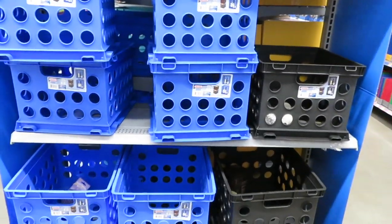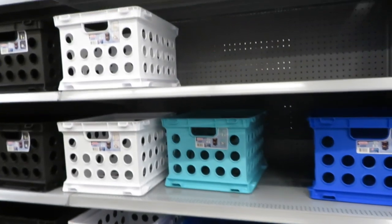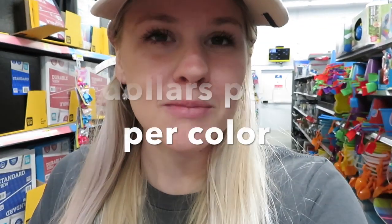They do have these cube box things again and I definitely need some. I'm going to grab a blue one, but they've only got white and black which are kind of plain. I want rainbow colors, but it's hard to find them in regular rainbow colors because they tend to add teal, pink, and purple instead. Someone suggested spray painting them to get the right colors, which is a great idea, but then you need like six cans of spray paint and it's $60 just to paint the boxes. So I don't think I'm going to do that.